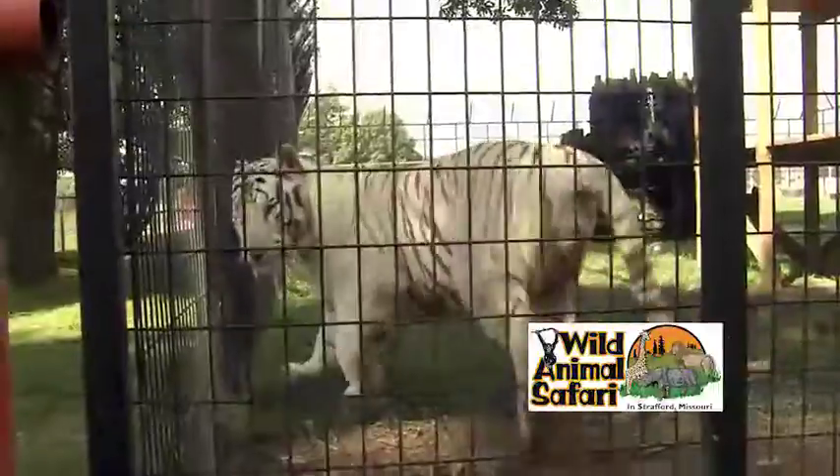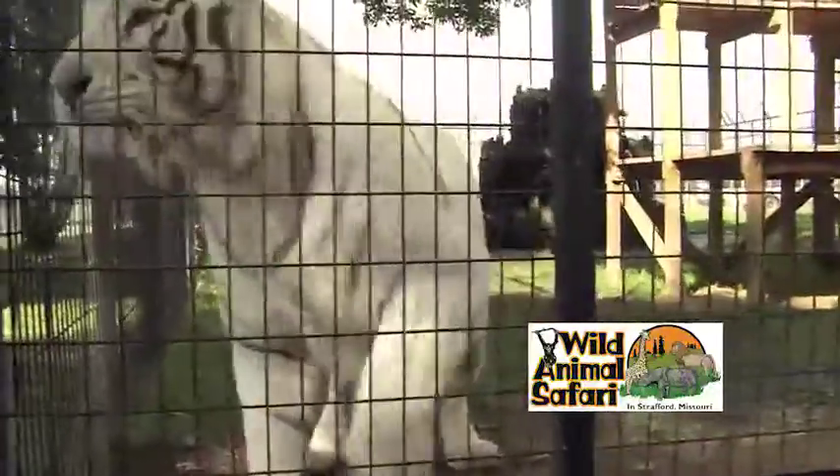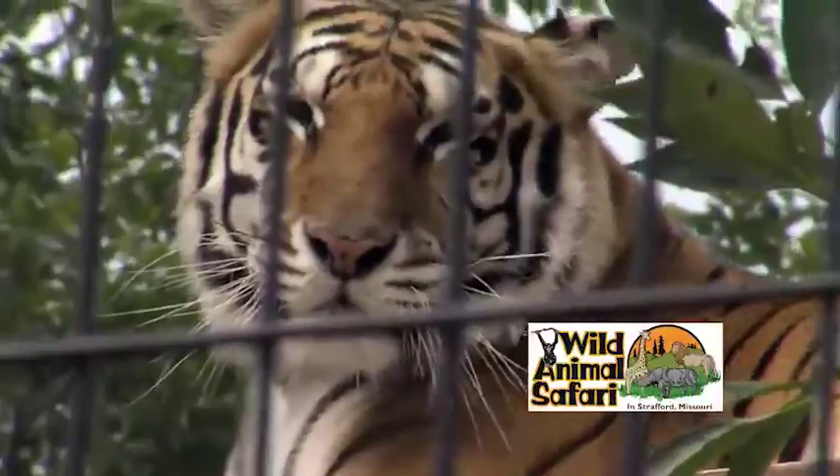So we have two here. We have Draco, and he's a white Bengal tiger — its own breed. And we have Zahara, and she's our yellow Bengal tiger.